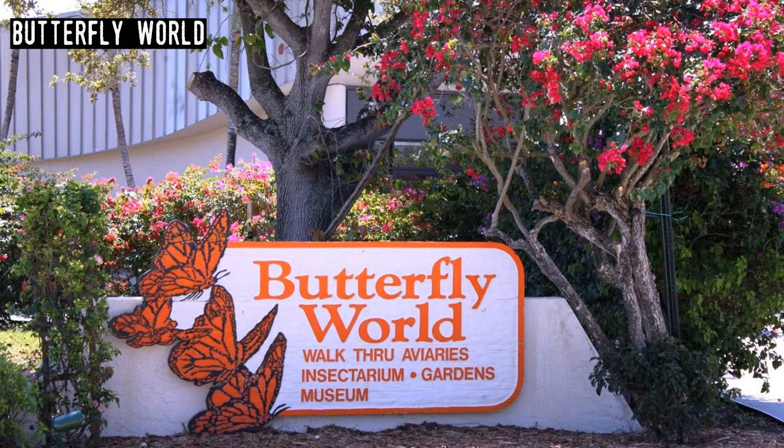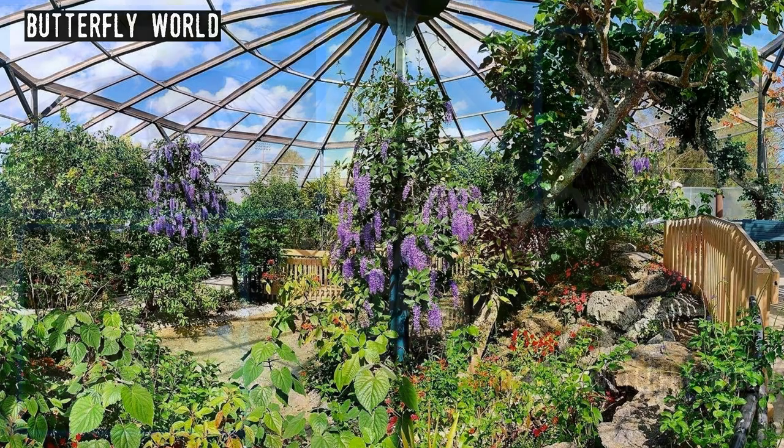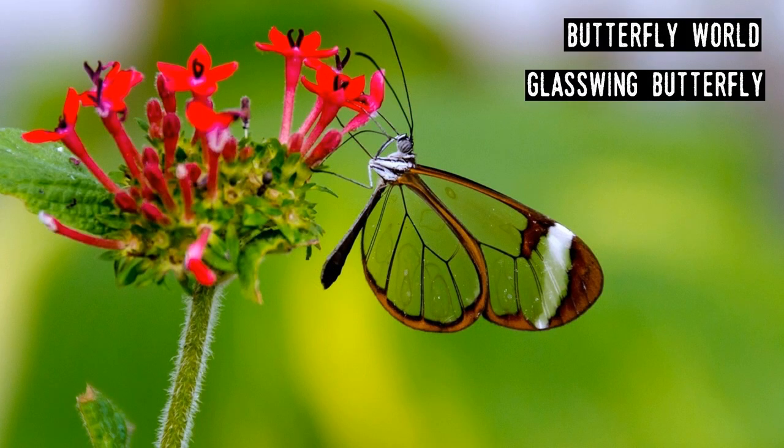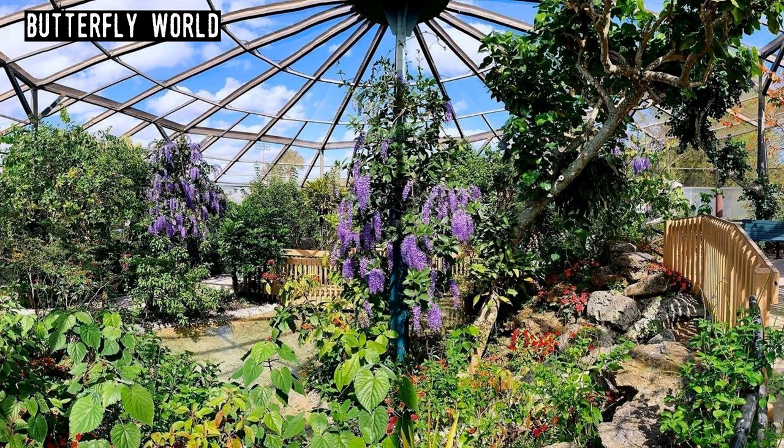Butterfly World. Located in Coconut Creek, this rather unusual zoo opened in 1988. It was created by Ronald Boender, who raised butterflies for zoos, and it's considered the largest butterfly zoo in the world, regularly presenting 20,000 butterflies and moths to its visitors. Visitors can also tour the lab where the animals are raised, as well as displays of other insects — both live and mounted. Plus, it's the home of the Passiflora Society, which encourages research on passion flowers, an important food source for many butterflies.